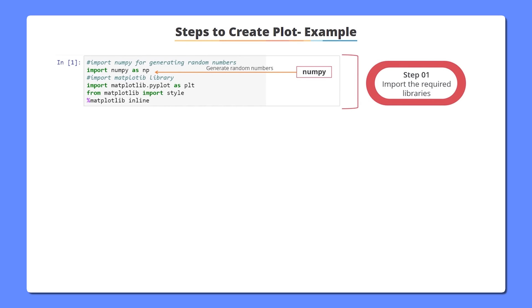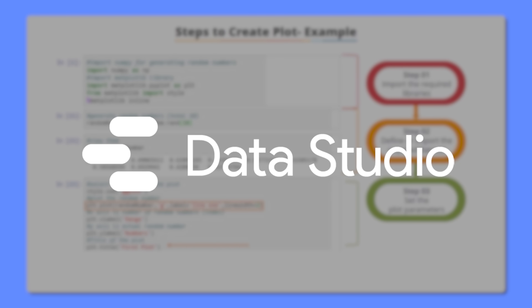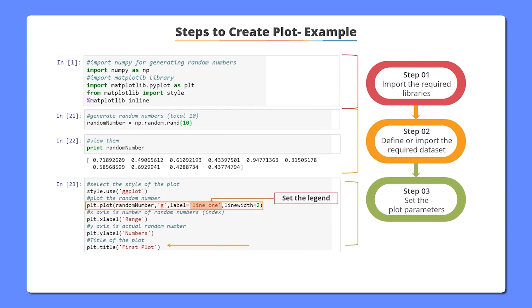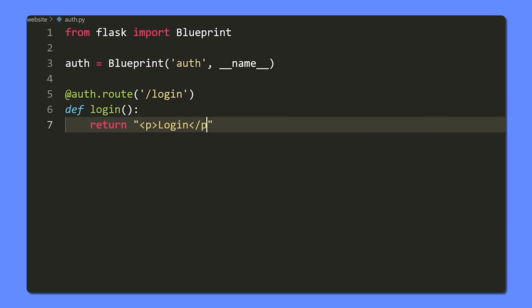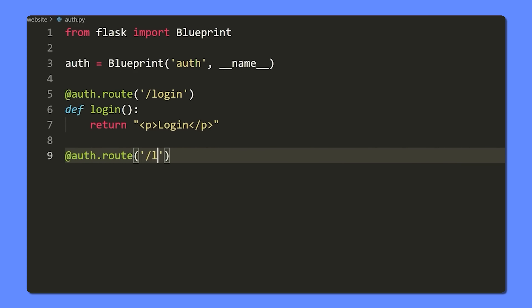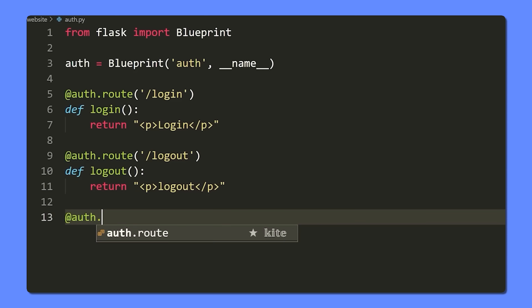You will also need strong skills in data visualization. Once you've analyzed the data, you will need to present it in a way that's easy to understand. Tools like Tableau, Power BI, or Google Data Studio are popular for creating reports and dashboards that tell a clear story. A bit of coding can also help — Python and R are often used for more complex data analysis tasks, and understanding how to write basic scripts and queries will make you more efficient.